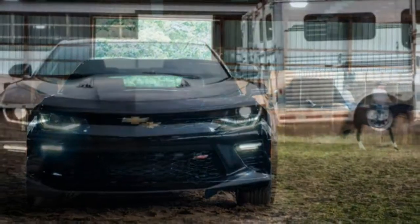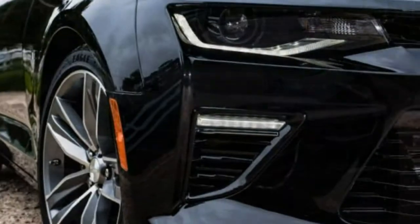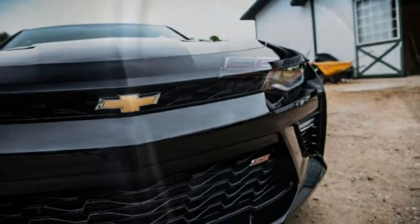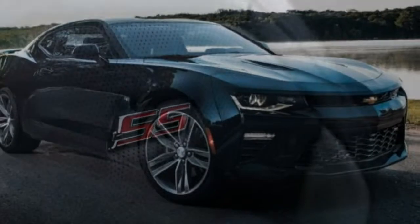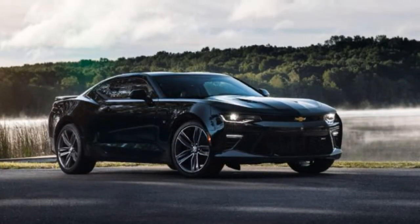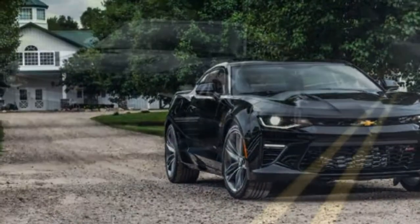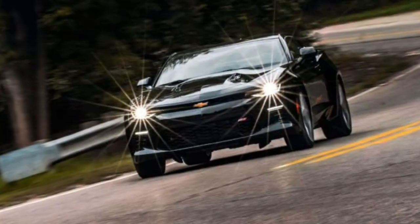2016 Chevrolet Camaro specifications. On sale now. Price: $28,490 LT V6; $37,295 SS. Engines: 3.6-liter DOHC 24-valve V6 — 335 horsepower at 6,800 rpm, 284 lb-ft at 5,300 rpm. 6.2-liter OHV 16-valve V8 — 455 horsepower at 6,000 rpm, 455 lb-ft at 4,400 rpm. Transmissions: 6-speed manual, 8-speed automatic. Layout: 2-door, 4-passenger, front engine, RWD. Suspension F/R: strut-type coil springs / multi-link.